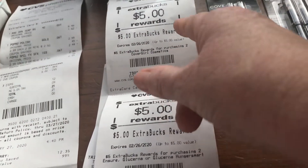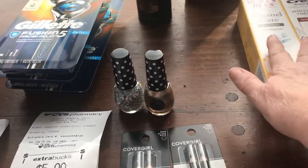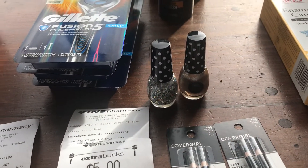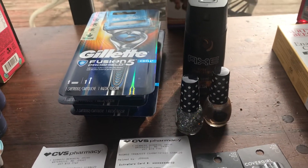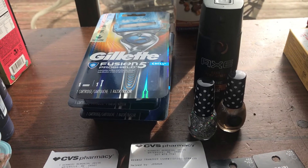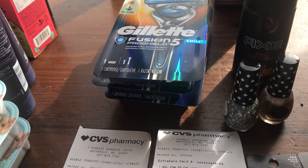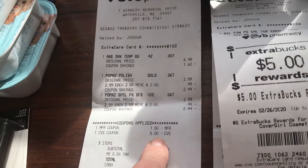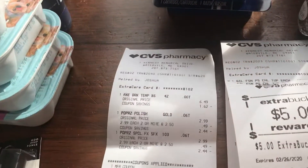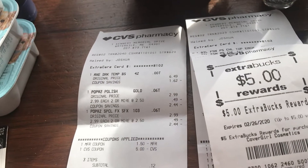In my next transaction I got two of the Paparazzi nail polishes — when you buy two you get a $4 ECB. I also found Axe on clearance; it showed an original price of $6.49 but rang up at zero. I had a $1.50 coupon for any Axe product. There's also a $5 ECB that I paid in, so it must have been brought down to $1.50. The $1.50 coupon zeroed it out, and I paid 12 cents out of pocket and got back $4.